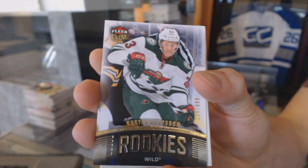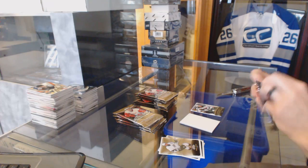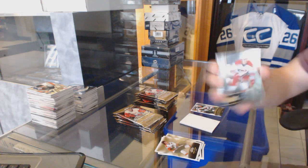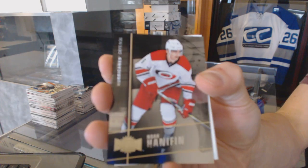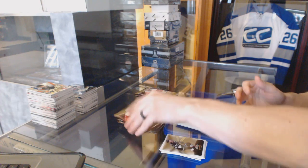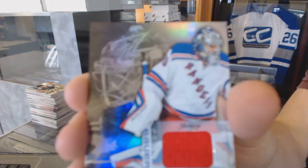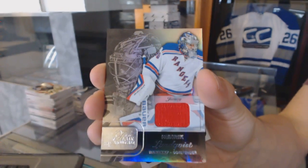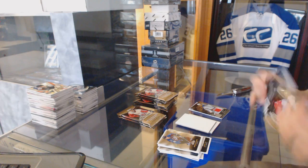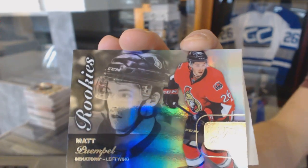We've got a Flair Ultra Rookie number to 699 for the Minnesota Wild, Gustav Olofsson. Metal Universe for the Carolina Hurricanes, Noah Hannifin. Flair Showcase Jersey for the New York Rangers, Henrik Lundqvist. Flair Showcase for the Ottawa Senators, Matt Pumple.